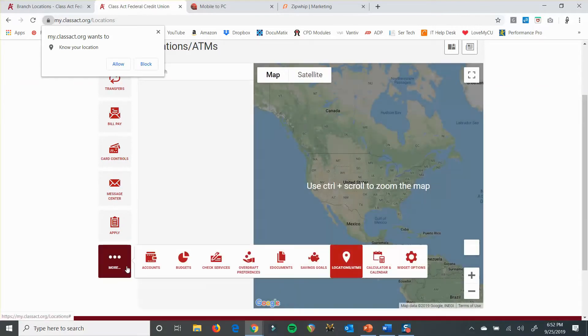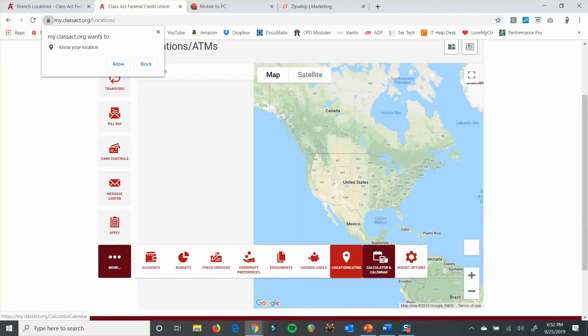And then from there you've got your calculator and calendars, which is kind of cool too.